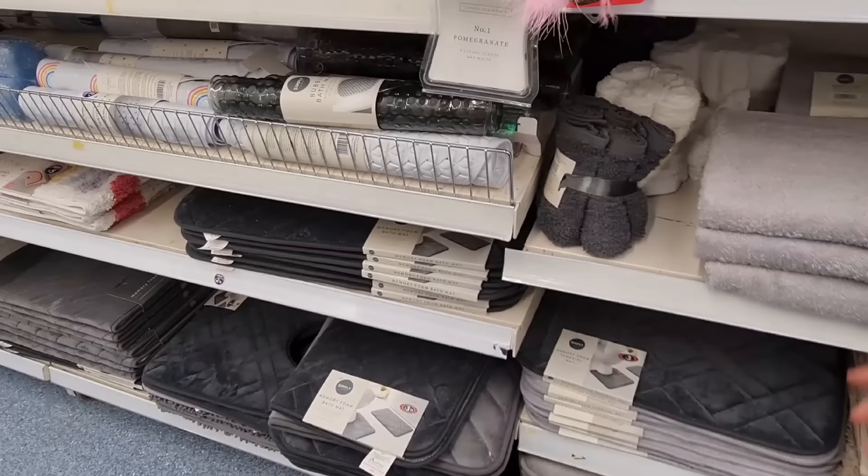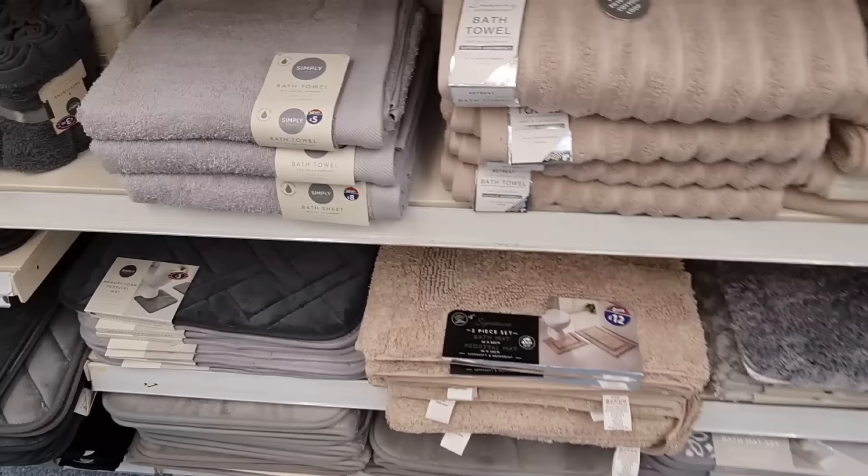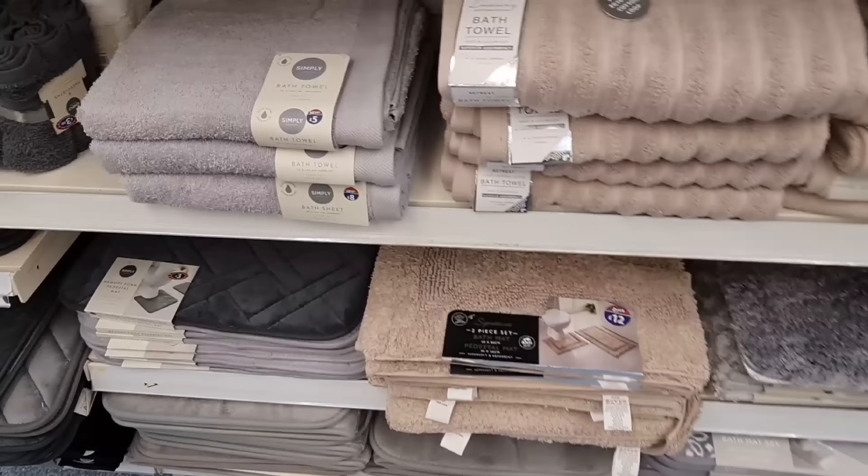Memory foam is a bit flat — well, it's soft. These are nice — £3.50. They've got quite a few new bath mats and towels out.